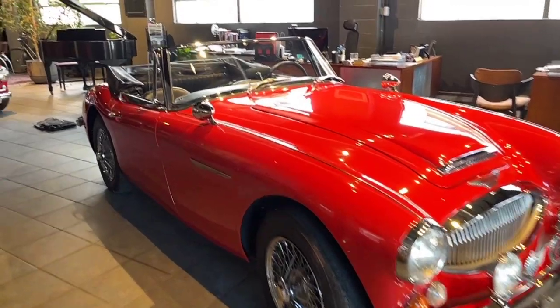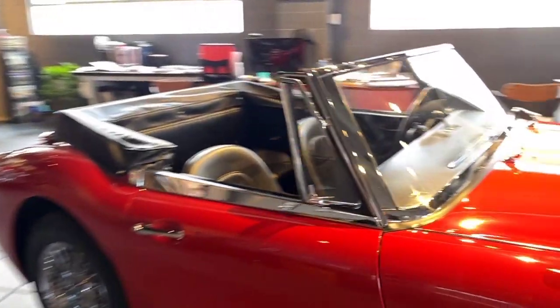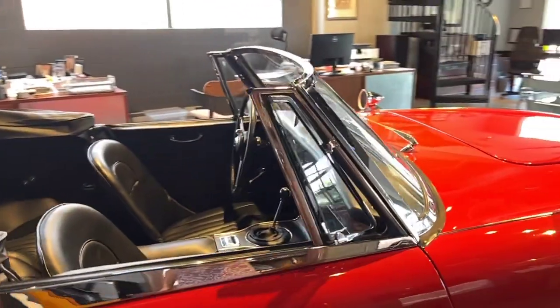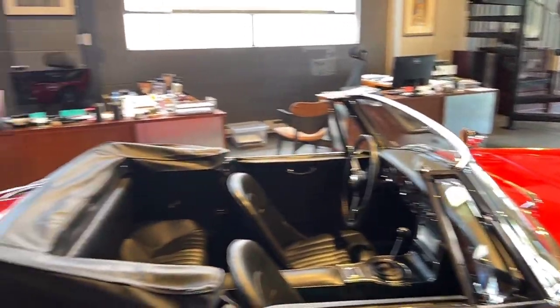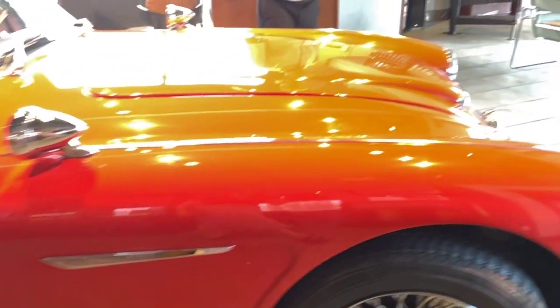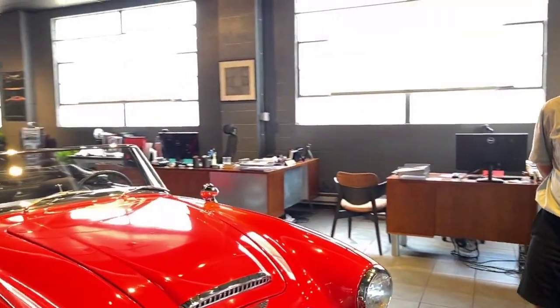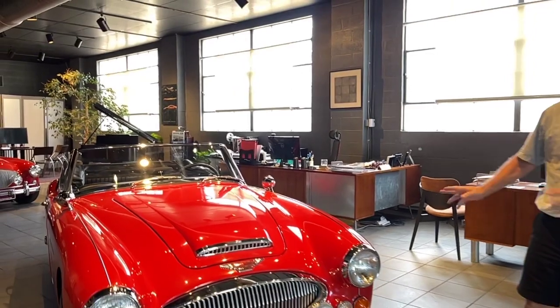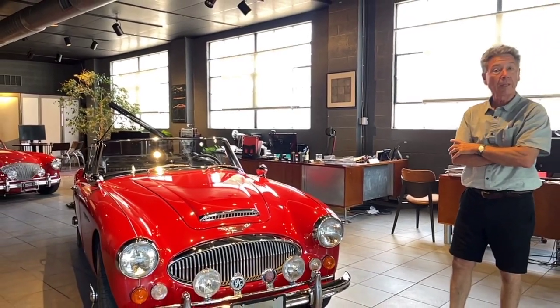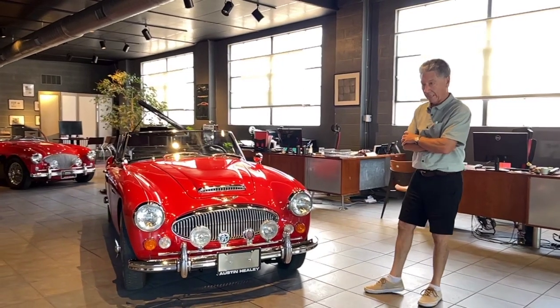This car we acquired from a collector who had a couple of Healeys. The cars were all in beautiful condition. A couple cars were kept in an airplane hangar in nice, clean, antiseptic environments. The car currently has Avgas in it, so to me it smells wonderful and is very happy to start up easily. It's a 1966 Austin Healey 3000 — the Mark III, the last of this series.